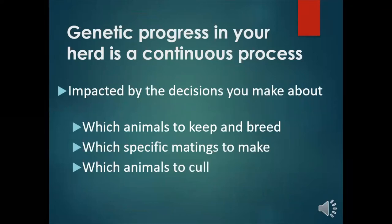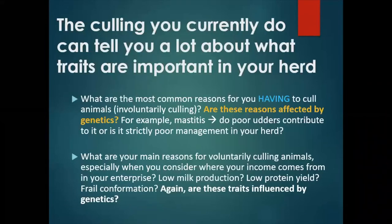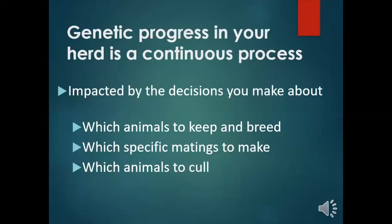Keep in mind that you can't ignore the traits that your herd is already strong in. Forgetting to include them in your breeding program can lead to poorer performance in these traits in future generations. Genetics is not static. Instead, genetic progress in your herd is a continuous process. It's impacted by the decisions you make about what animals to keep and breed, which specific matings to make, and which animals you're going to cull.